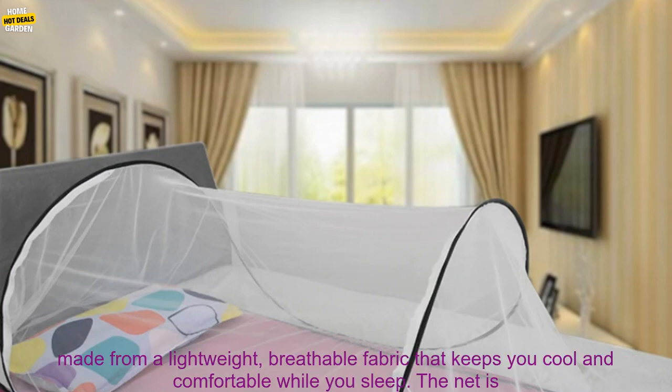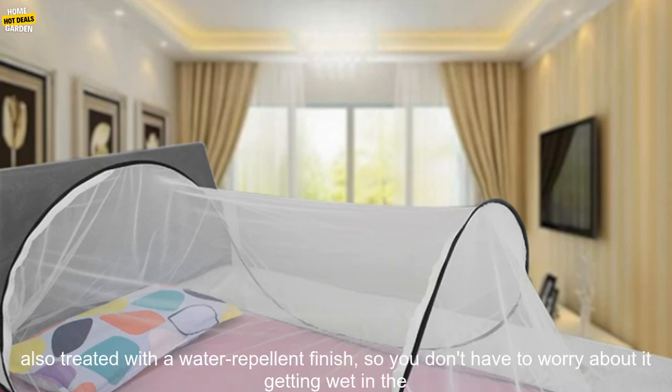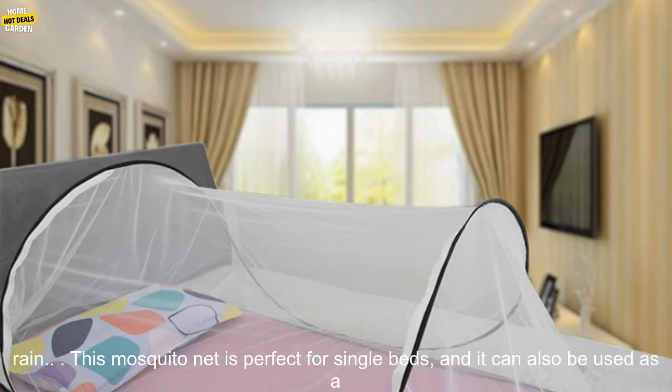The Portable Folding Mosquito Net is made from a lightweight, breathable fabric that keeps you cool and comfortable while you sleep. The net is also treated with a water-repellent finish, so you don't have to worry about it getting wet in the rain.